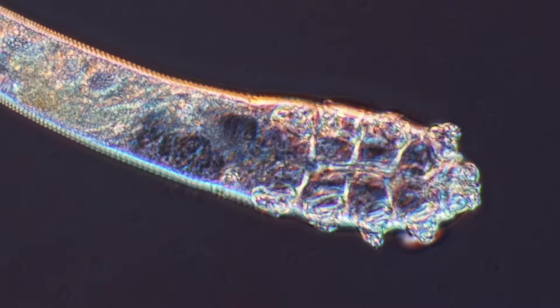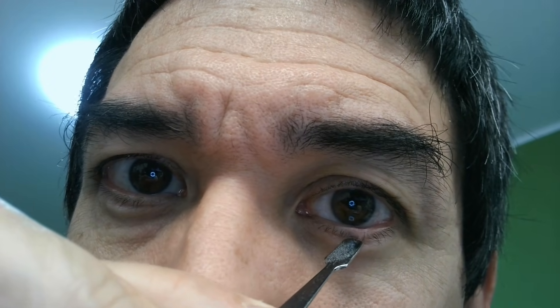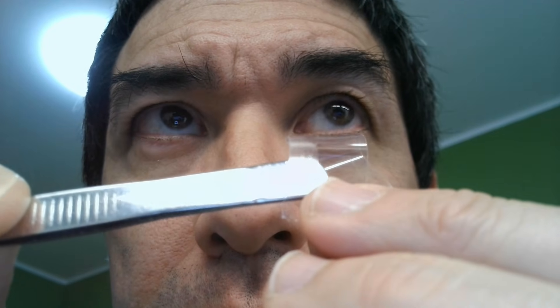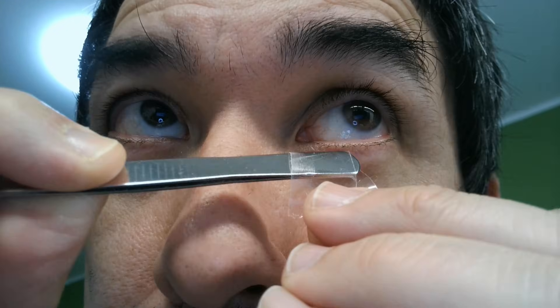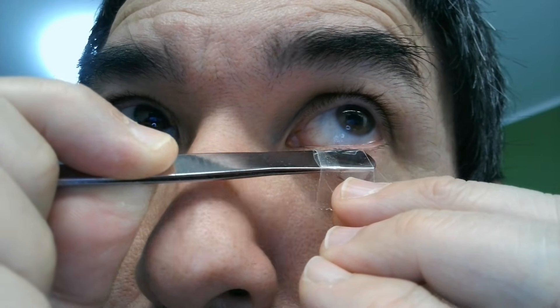While the thought of them can be uncomfortable, they are a natural part of our human ecosystem. I found several specimens on my own forehead and also inside the hair follicles of my eyelashes. To find them, I carefully pulled on my eyelashes and rotated them to squeeze the mites out of the follicles. I then collected them using some clear adhesive tape.